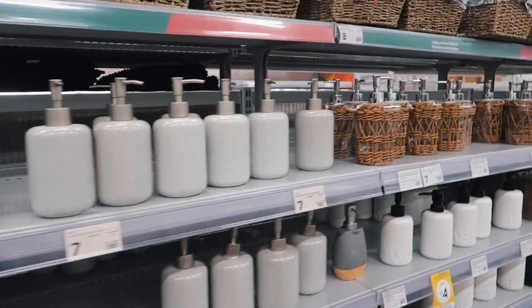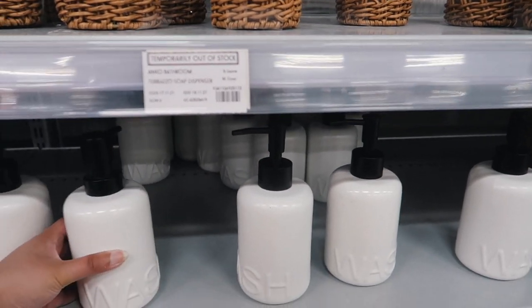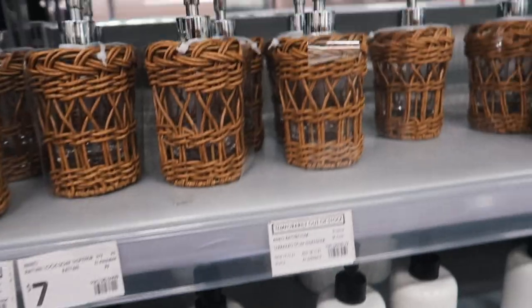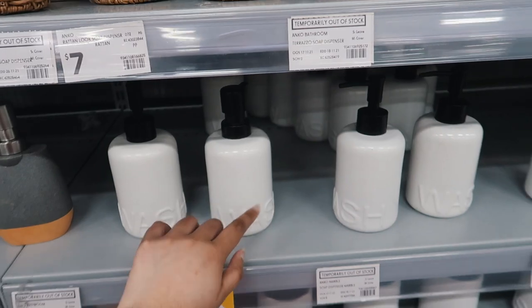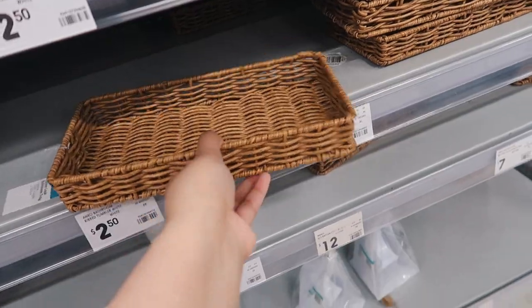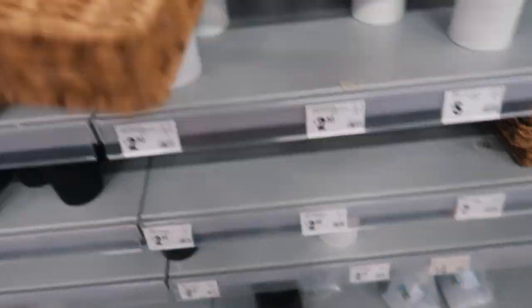We've arrived in the bathroom section. There are some soap dispensers — I want to get a really cute looking one. Oh, that one's on clearance! I love these. There are some bamboo ones too. These ones are really simple and nice. Oh, these actually look really lush and they're only $2.50 — that's so good! This is really cute as well, it's like a little can people keep soap in.